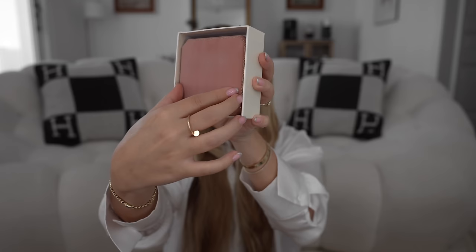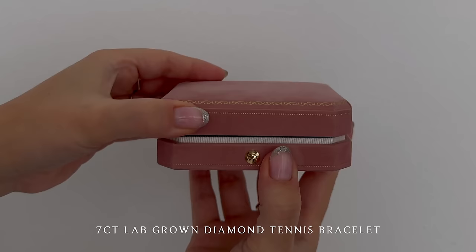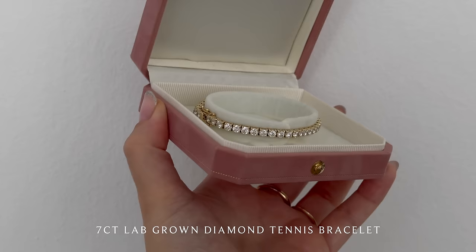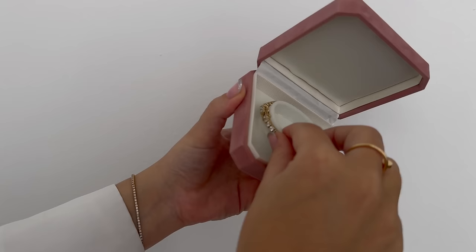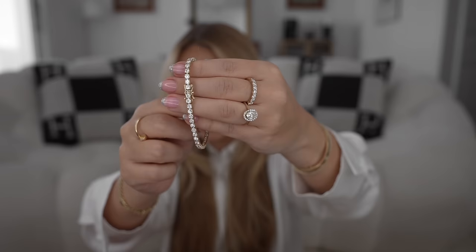I had two options: I could go for natural diamonds, because they also have this in natural diamonds, or I could go for lab grown. I wanted to try lab grown — I'll explain why. The box is so beautiful, this dusty pink. Here it is — this is a seven carat tennis bracelet, and I decided to get it in yellow gold. For reference, the one I have now is two carats. The diamonds are so sparkly, it's beautiful.